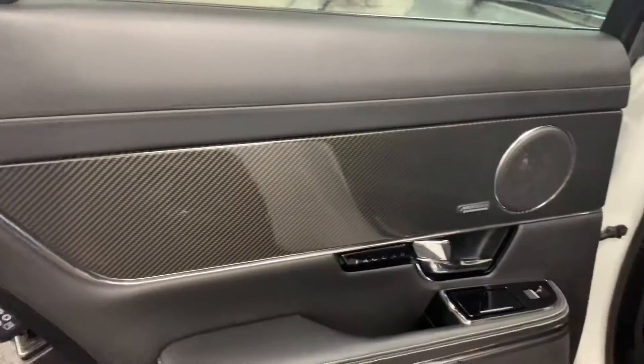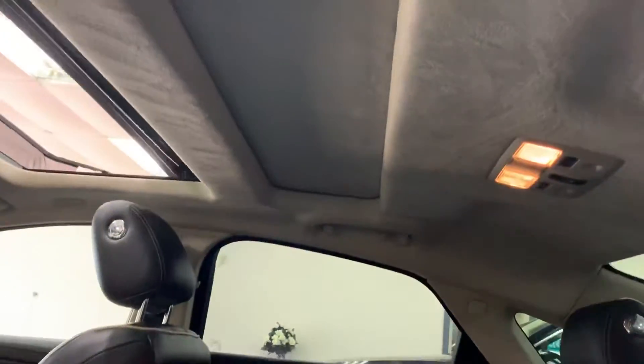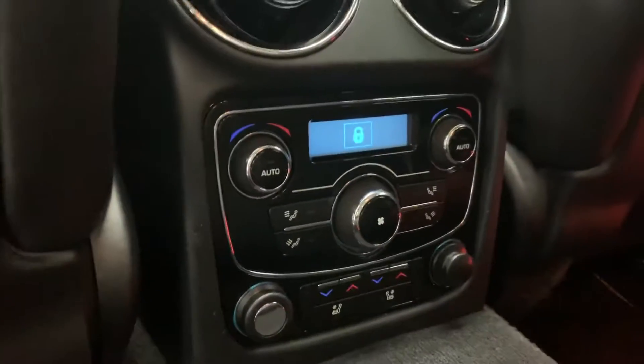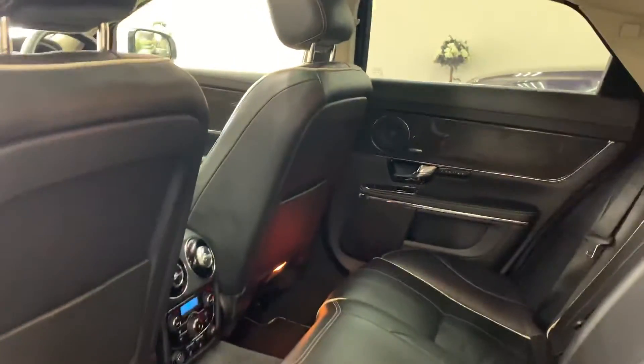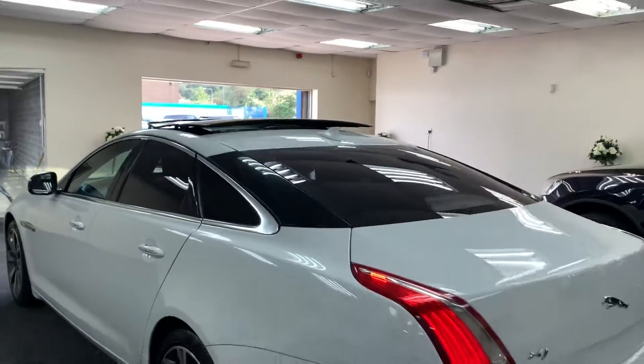Again, in the back, carbon fibre is continued throughout. Got a suede headlining as well. We've got the ventilated and heated rear seats with their own climate control. Factory privacy glass.